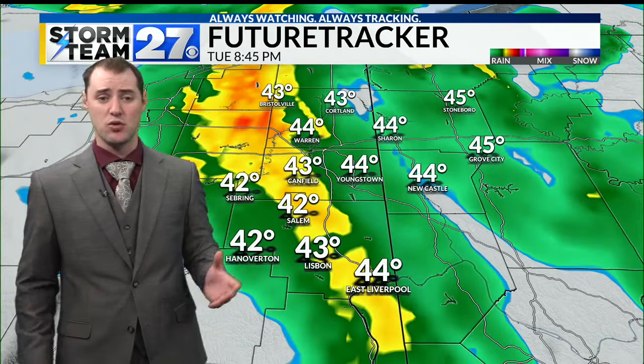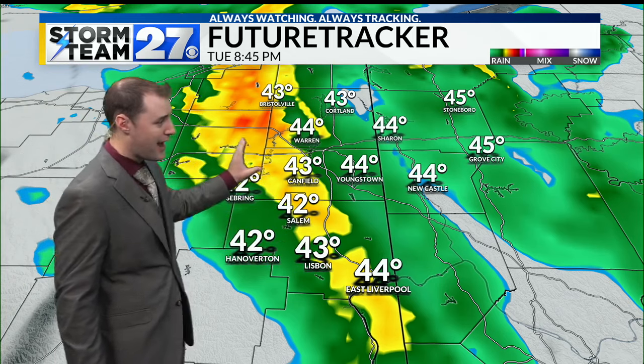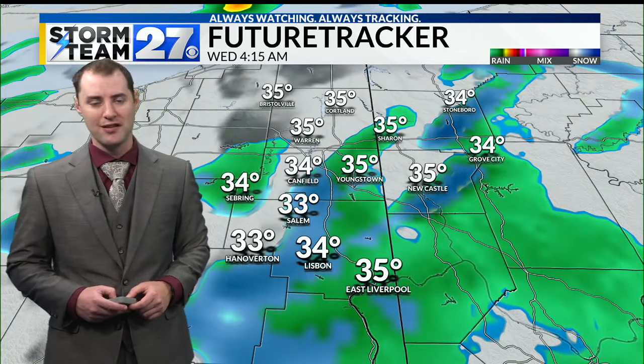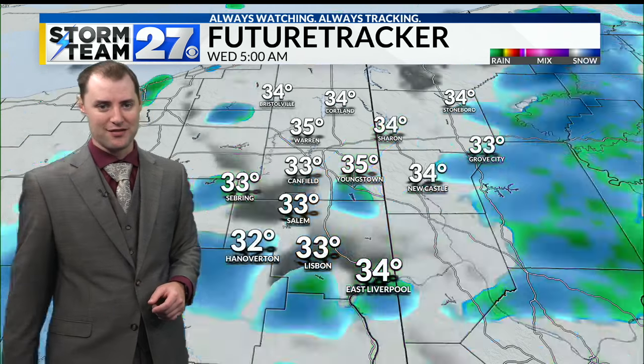Lots of rain showers continuing. Eventually, a cold front starts to move through our area, as highlighted by the elevated areas of precipitation on the future tracker. That starts to bring temperatures back down into the mid-30s. And then by tomorrow morning, once again, I'll be tracking some areas of rain and snow showers.